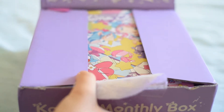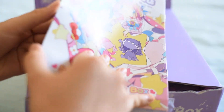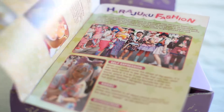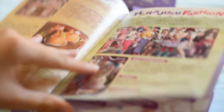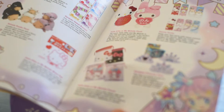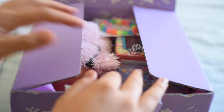So Yumi Twins is a kawaii subscription box, and I think this first little pamphlet here is kind of a little magazine — a little bit of cultural infusion as well, explaining the products that they're including in this box. So let's get right into it.